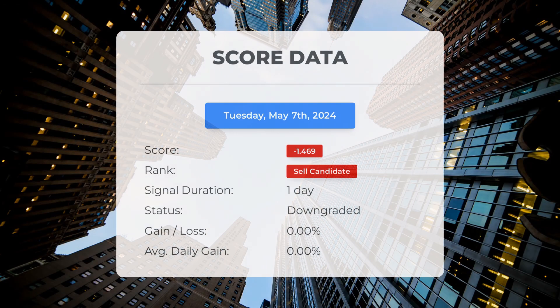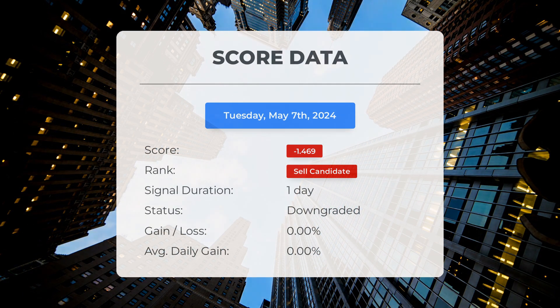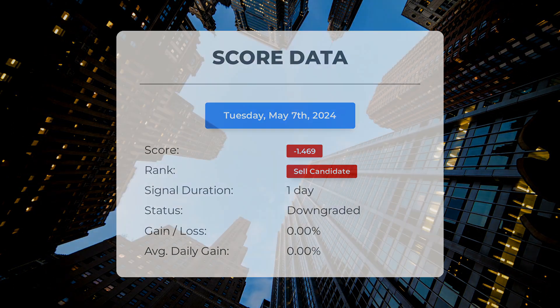Since May 7th, 2024, our system has ranked Tesla as a sell candidate, giving it a score of negative 1.47. Let's take a look at the stock's performance during this period. We'll continue monitoring this evaluation to see how it unfolds in the coming days.